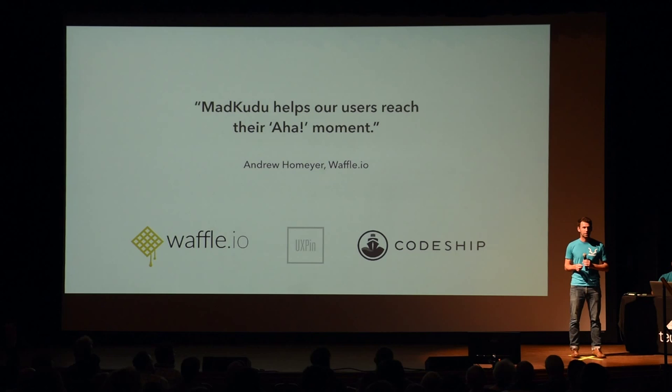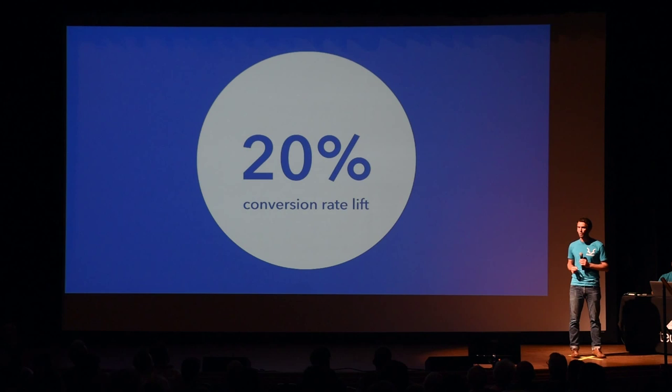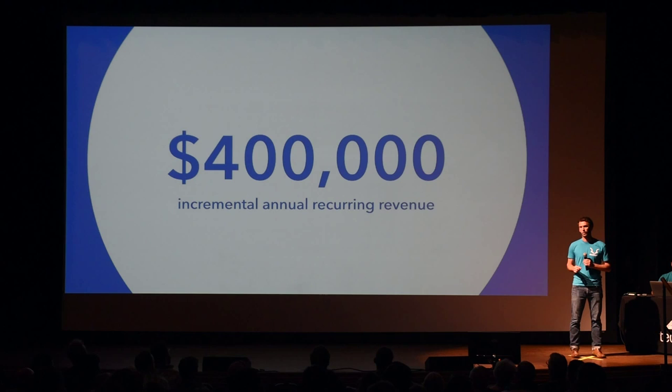The key brands we're already working with are seeing their conversion rates increase by 20% when using MadKudu. And to put this into perspective, for one of our early adopter customers, increasing their conversion rate by 20% means we're adding $400,000 to their annual recurring revenue. That's $400,000 — and we're just getting started.